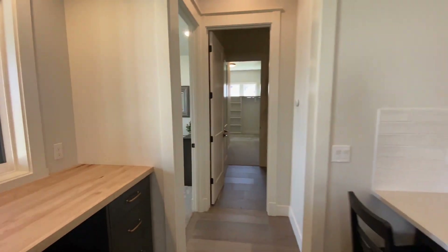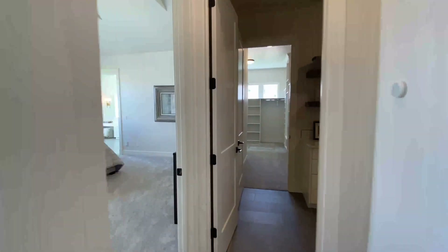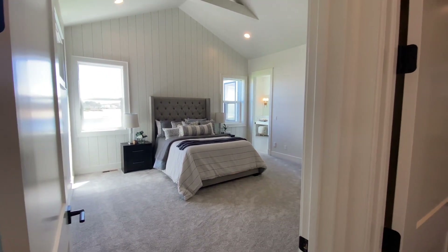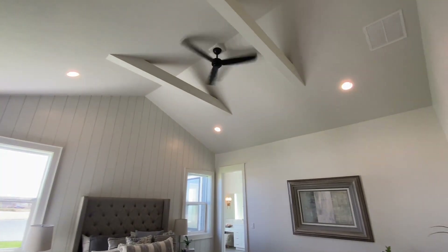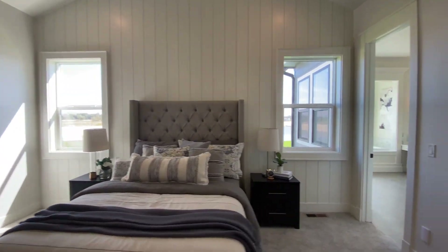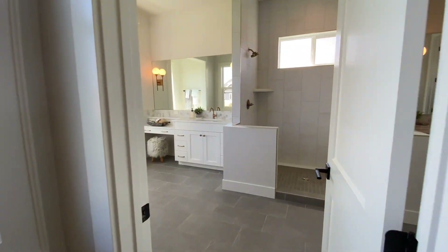We'll head into the master. The laundry room is right here and it wraps through into the master closet and master bedroom — it all connects into one loop. In the master bedroom you've got large vaulted ceilings with accent beams, an accent wall, and you can see the water and lawn right from the room.